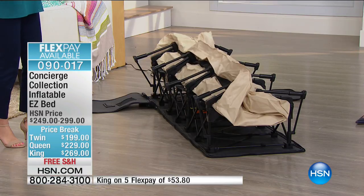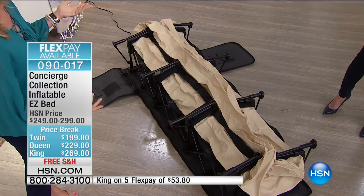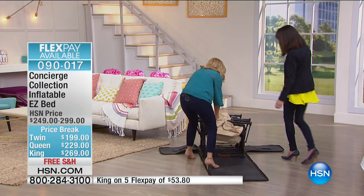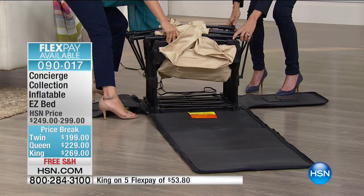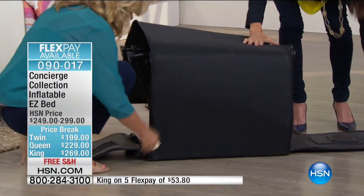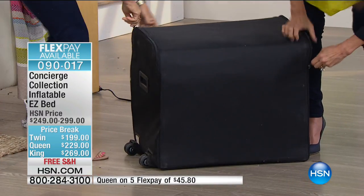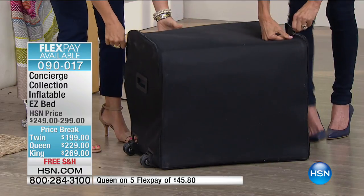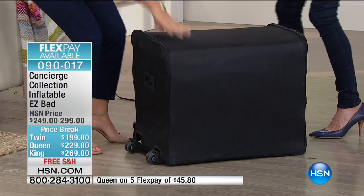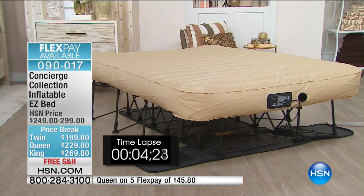It literally pulls itself up as it deflates. Then you just push it in a little bit and the case wraps right around with a zipper all the way around. It comes on inline wheels so you can roll it like a piece of luggage from room to room, or take it on a summer trip instead of sleeping on the floor at the in-laws. Now down to two dozen left in the twin.